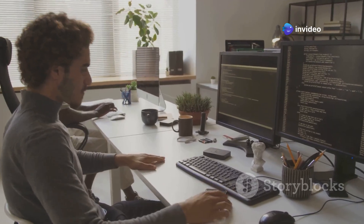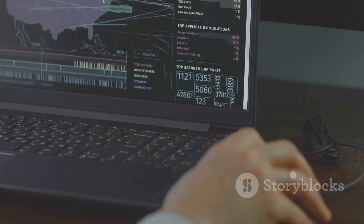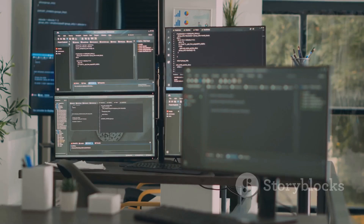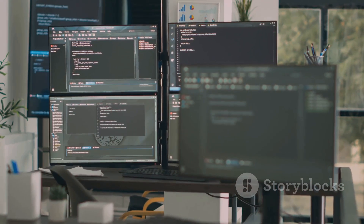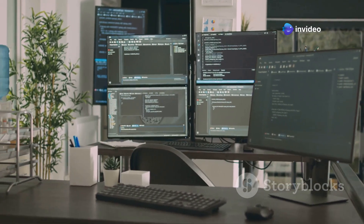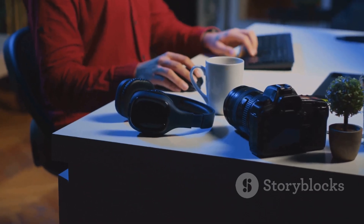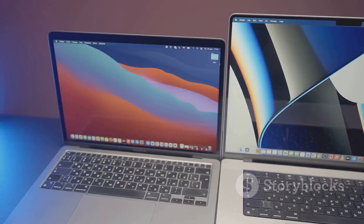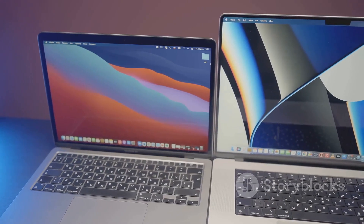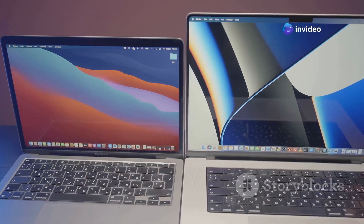Next up, let's talk productivity because Windows 12 is bringing some serious improvements to virtual desktops. If you're someone who likes to keep their workspaces organized — maybe you have one for work, one for personal stuff, and one for cat videos — then you're going to love this. Windows 12 gives you more control over your virtual desktops than ever before. You can customize each desktop with its own background image and color scheme, making it super easy to visually distinguish between them.